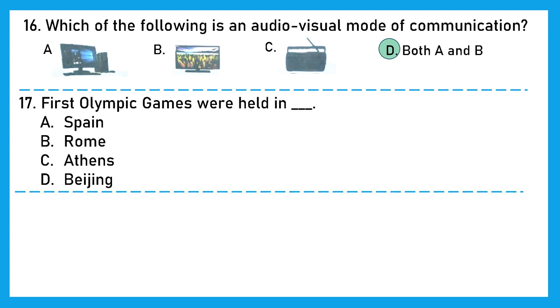Question 17: First Olympic games were held in — Spain, Rome, Athens, or Beijing? The right answer here is option C, Athens. The Athens games were the first occurrence of the modern Olympic games, held in 1896.